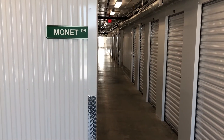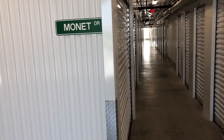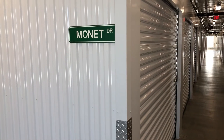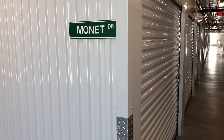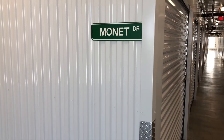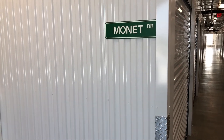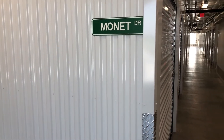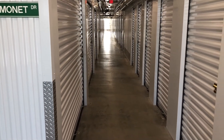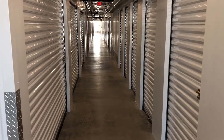Our self-storage facility is super clean. We just hired a professional cleaning crew to come through and clean everything, and you can see right now in the video just how clean these metal surfaces are. We're very proud of the cleanliness of our facility because this is a premium self-storage facility at competitive prices. We take great pride in the quality of our facility and our customer service, because we believe that you, the customer, deserve the best.